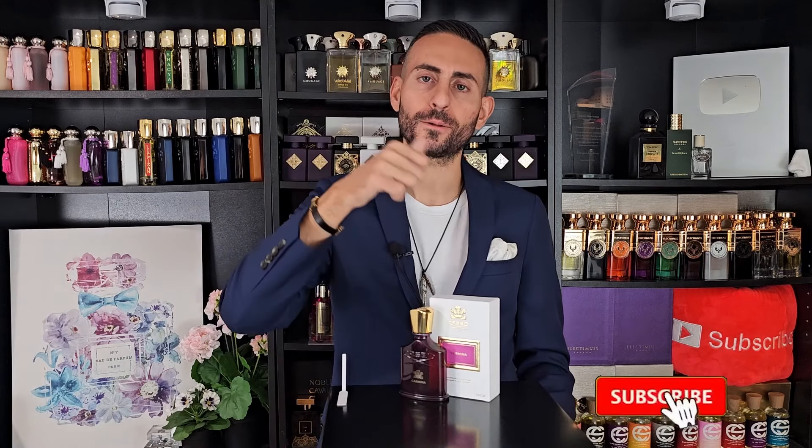Thank you so much for watching. I hope you enjoyed this video and took something of value from today's perfumery review. Let me know what you think in the comments below, and if you enjoyed it, please click subscribe, hit the bell, and give this video a thumbs up. Love you all and we'll see you tomorrow with a new episode.